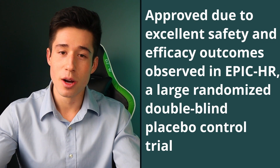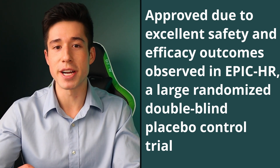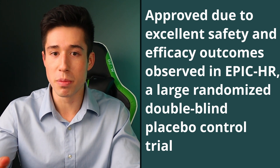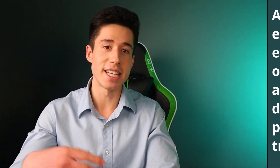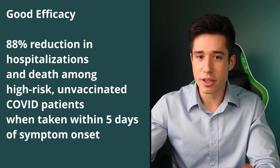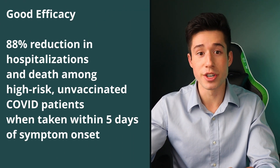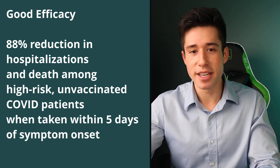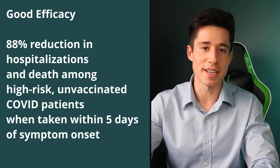Now that we know how Paxlovid works, why was it approved instead of some of the other oral antiviral candidates? Paxlovid was approved by Health Canada because of impressive results observed in EPIC-HR, a large double-blind randomized placebo-controlled trial — a type of clinical trial that produces very high-quality medical evidence. In this trial, Paxlovid reduced the risk of being hospitalized or dying by 88% among high-risk, unvaccinated COVID patients when taken within five days of symptom onset.